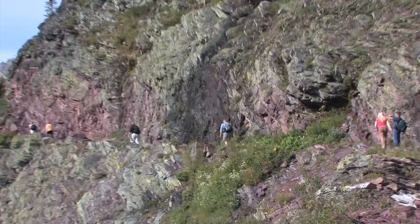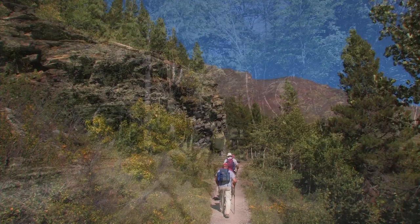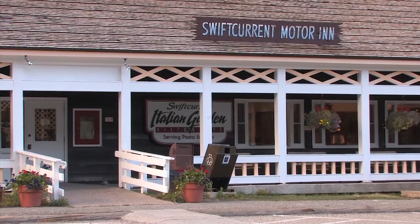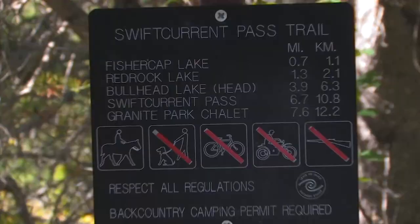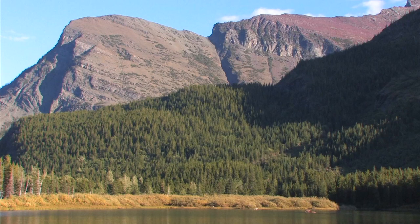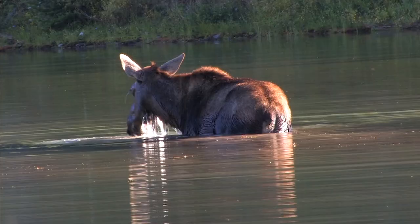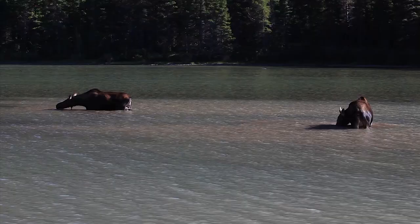Hiking a trail with lots of elevation gain on the first day in the mountains is not a good idea. To help your body adjust, spend your first day exploring the Sun Road or hiking a flat trail. One of the best flat hikes in the park is the Bullhead Lake Trail in the Many Glacier area. The trailhead is located near the Swift Current Motor Inn parking lot. The trail begins in trees, and after about five minutes a spur trail leads to Fisher Cap Lake. Moose live in this area, and they feed in the lake nearly every day.